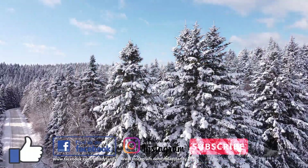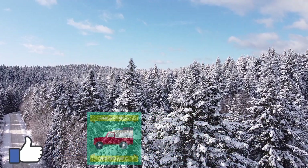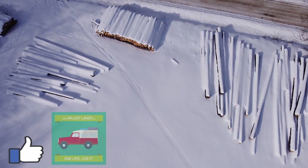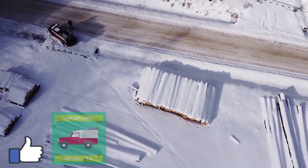We want to buy this soon, so that we can make beautiful images of our travels again. Who helps us with the contribution for our new drone? You can sponsor us via the link in the description. Thank you very much!